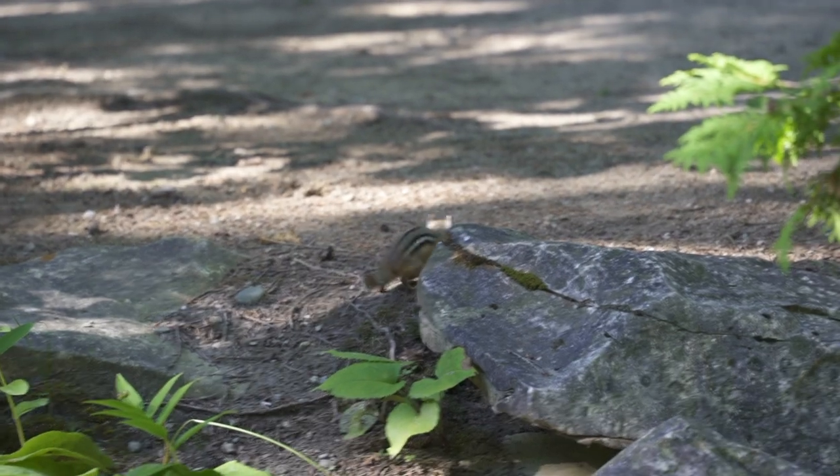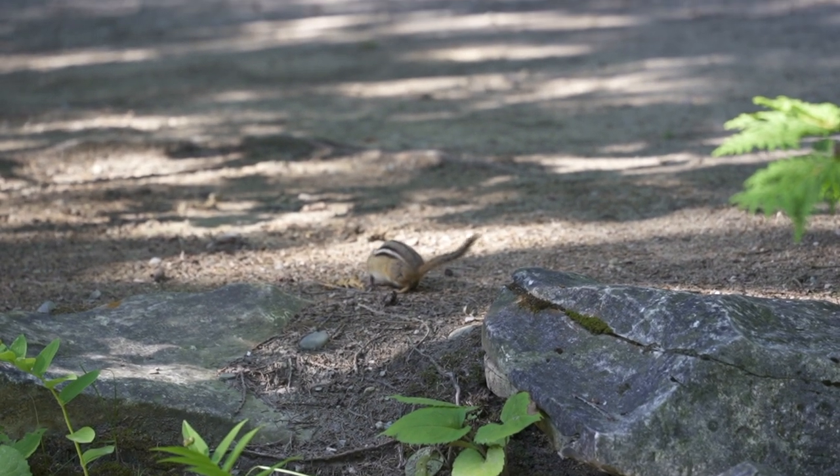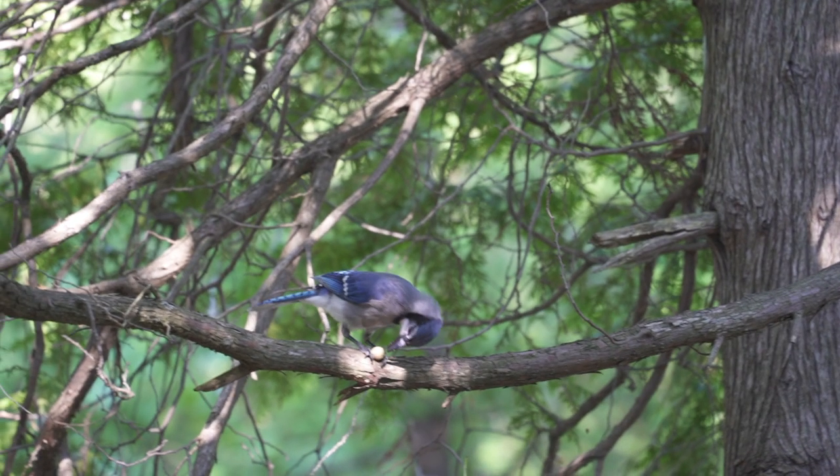We had several critters come by our campsite, including this chipmunk, some squirrels, and various birds.